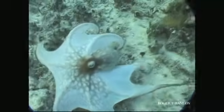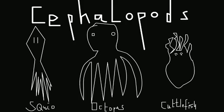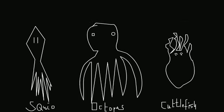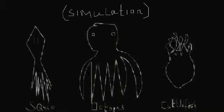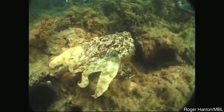That's because Hanlon is trying to understand just how camouflage works in cephalopods — squid, octopus, and cuttlefish. They are masters of optical illusion. They are the animals best known to go anywhere in camouflage. No animal comes even close to the speed and diversity of appearances of this animal.